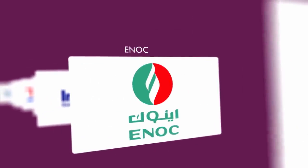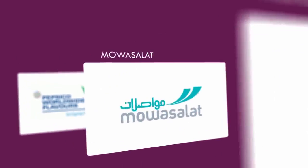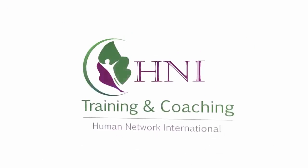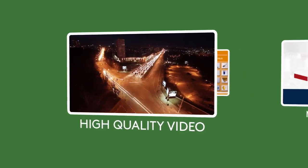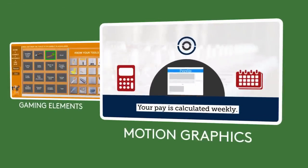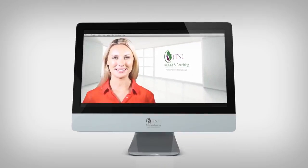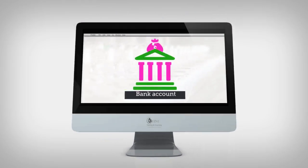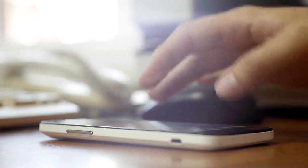Olive Media continues to supply training courses and promotional content for companies within a wide array of industries. All our training courses are created using high-quality custom video, engaging motion graphics and interactive gaming elements. This mixed-media approach ensures learners are constantly engaged and results in higher retention rates when compared to other methods.